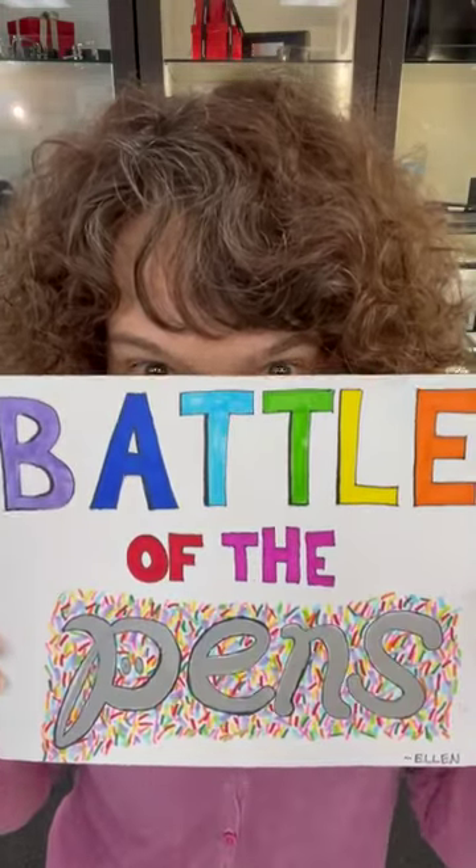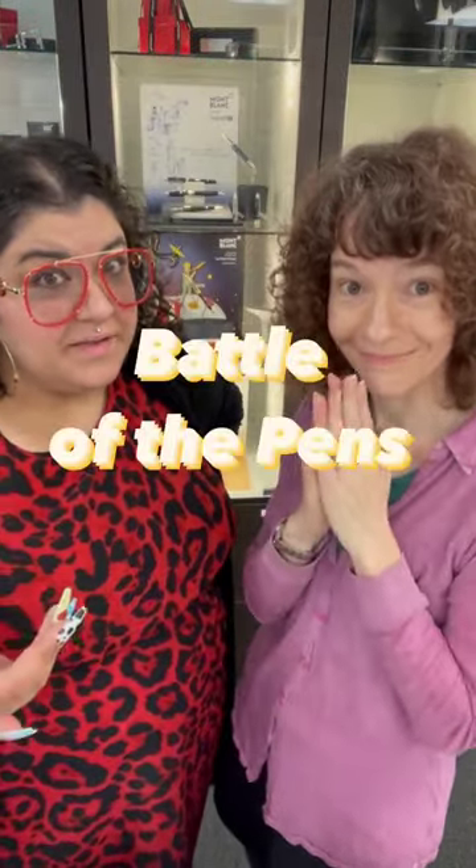Are you ready for the battle of the pens? Welcome back everyone. It's Pen Boutique's Battle of the Pens, in which we give you five options and you tell us which is your favorite one. Today's battle: the color orange.